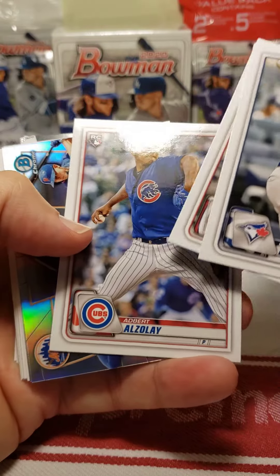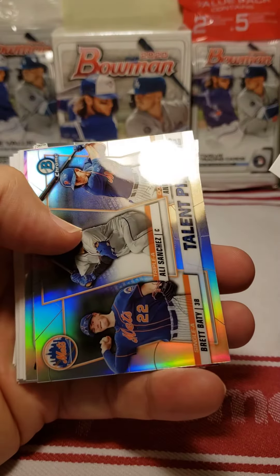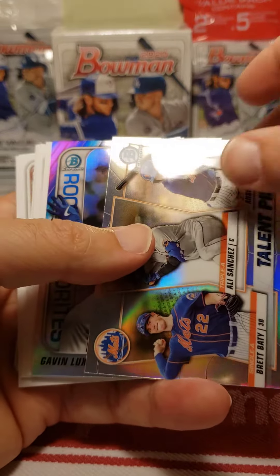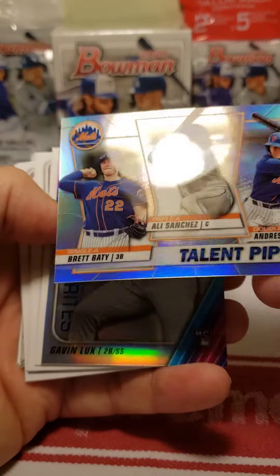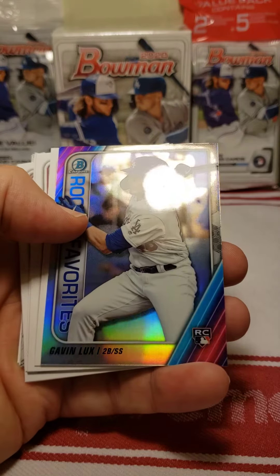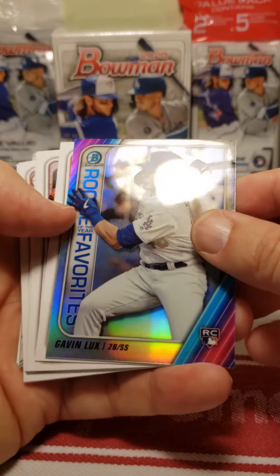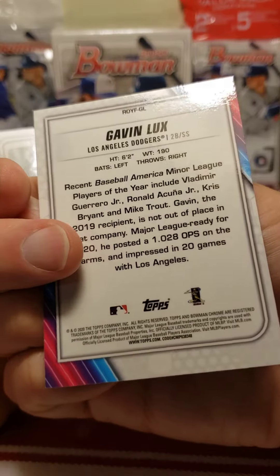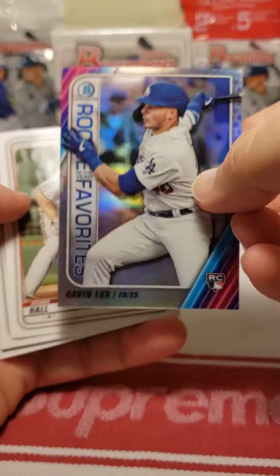Biggio, Soto — as a lay, don't know him. Talent pipeline, that's a nice little card, but it's probably not worth anything I'm assuming. Gavin — don't know him either — but again, good looking card.